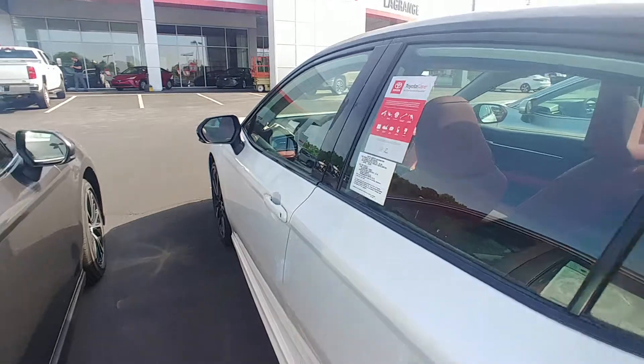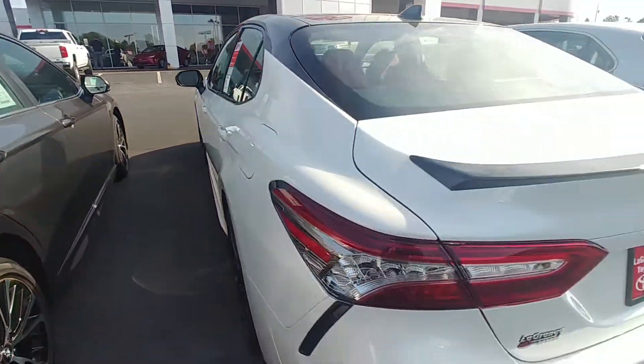Very spacious trunk space and back seat. XM radio for three months, complimentary.